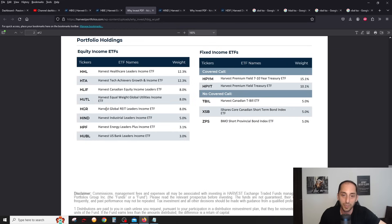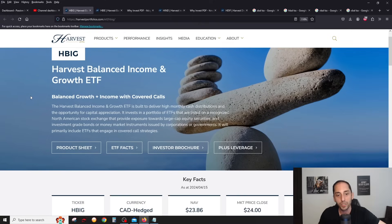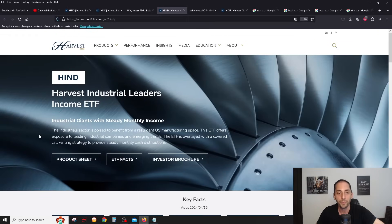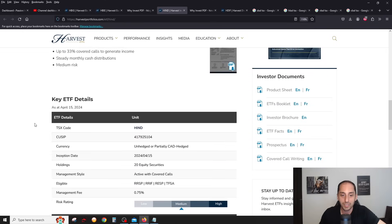HBIG also includes HIND — the Harvest Industrial Leaders Income ETF — which is one of the three new ETFs launched today, April 15th. It has a 5% weighting in HBIG. HIND is the first-ever industrials sector covered call ETF, with a management fee of 0.75%. The premise is strong potential in industrial companies tied to North American infrastructure projects and reshoring legislation.